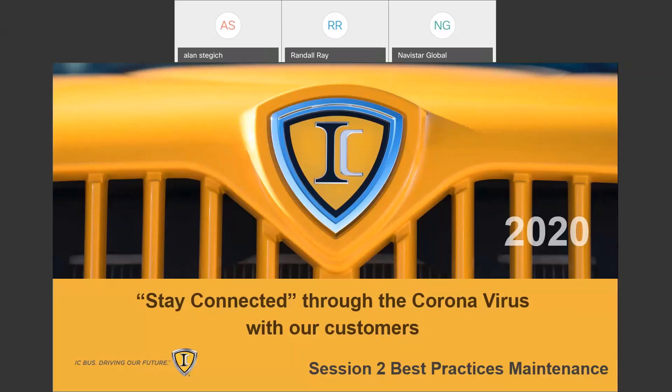Good morning, and welcome to our second nationwide webinar. Today, Alan Stegas, our IC Bus Service Director, and I, Randall Ray, will be talking about maintenance, and we're going to talk through some of our maintenance best practices.